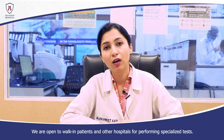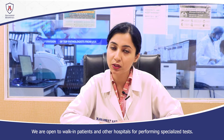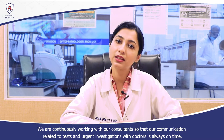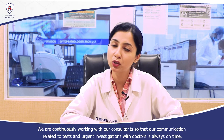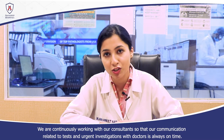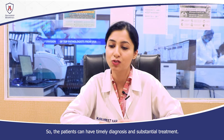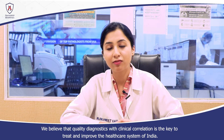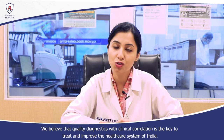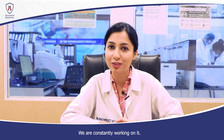We are open to walk-in patients and to outside hospitals for specialized tests. We are continuously working with our consultants so that communication, tests, and urgent investigations reach doctors in time, enabling timely diagnosis and timely treatment. We believe that quality diagnostics with clinical correlation is the key to treat and improve the healthcare system of India, and we are constantly working for that.